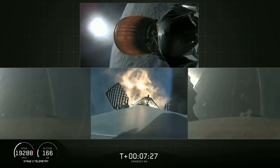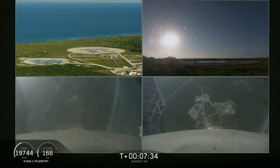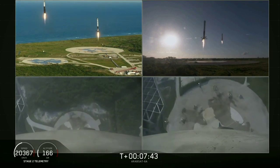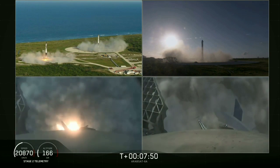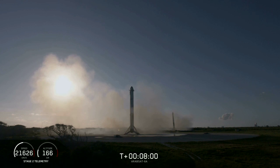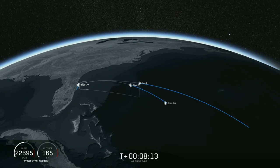Coming up in about five seconds the side boosters landing burn will begin. Side booster landing burn has started. You can see the side boosters coming down — an amazing view. You can hear our crowd going crazy right now. Both side boosters have landed on our landing pads, Zone 1 and Zone 2. What an amazing sight to see.